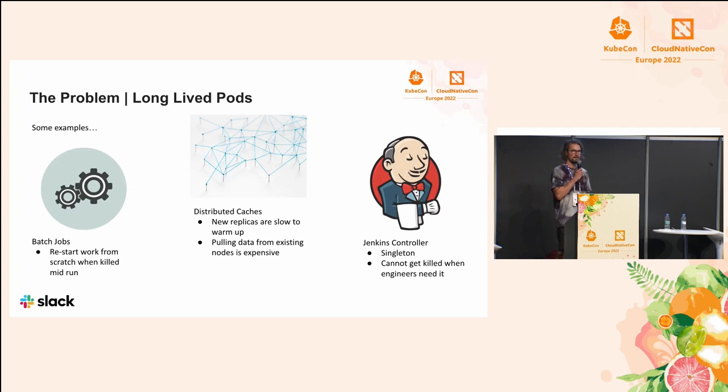The third example is a Jenkins controller. Given that it's a singleton, you can only run one of those at a time as a pod. And so if that pod dies, engineers lose access to Jenkins. You don't want that to die during the day when people are doing their work.